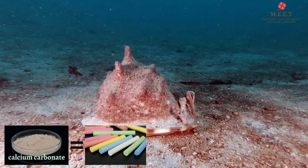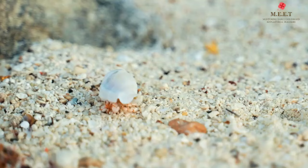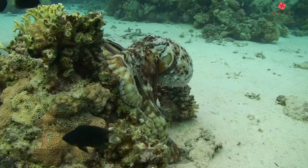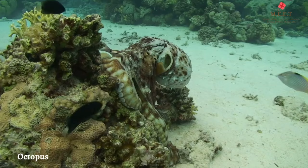Did you know that chalk is made of calcium carbonate too? If the shell is damaged, the mollusk's body can produce more proteins and calcium carbonate to repair the broken parts of the shell.